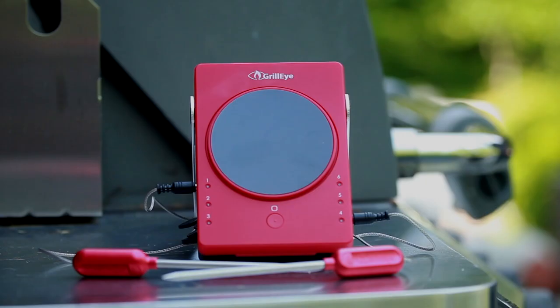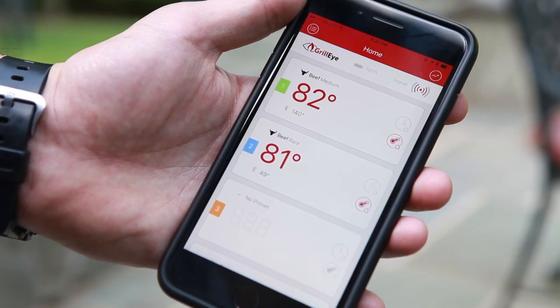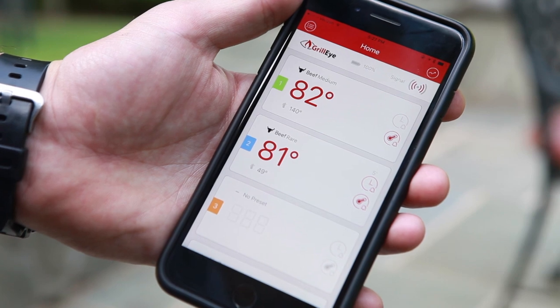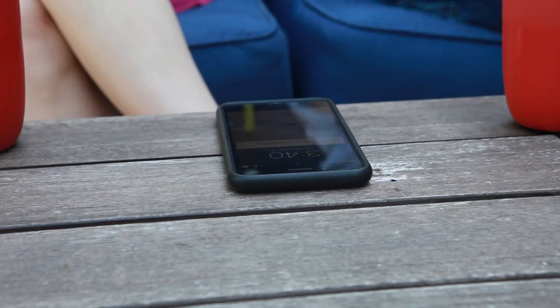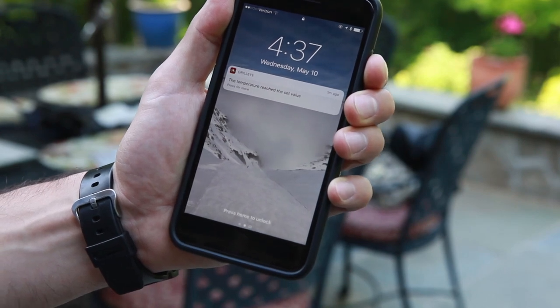The GrillEye is a top-of-the-line smart Bluetooth grilling and smoking thermometer with FDA-approved thermometer probes that monitors your grill or smoker, allowing you to step away and relax with your friends and family. Once your food reaches optimum temperature, you'll receive a notification on your smartphone.